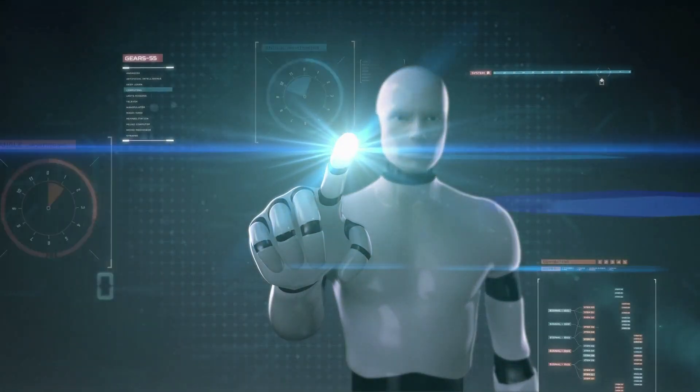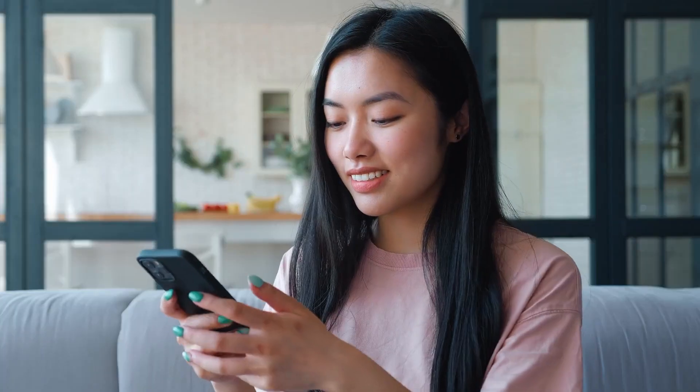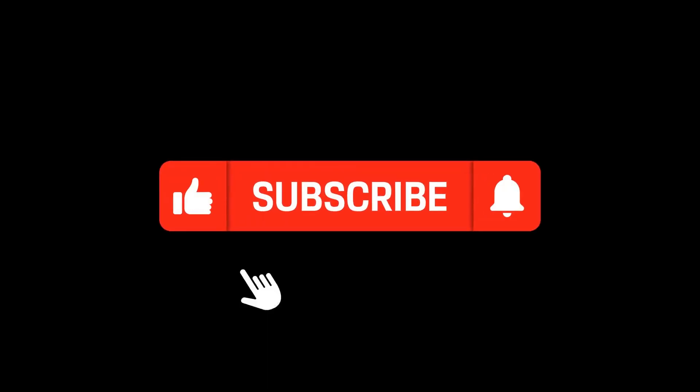You can build a deck that raises money if you stop treating AI like a robot and start treating it like a partner. Drop a comment if you want my full prompt stack. This is Professor AI, and class is dismissed.